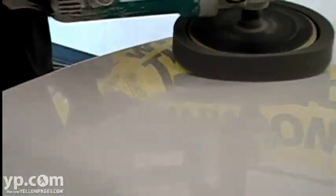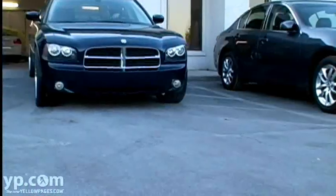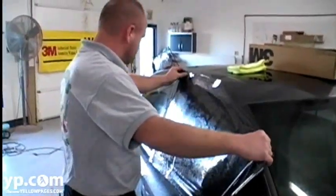Welcome to Rockstar's Auto Reconditioning. We specialize in providing any service that improves the overall value, appearance, or condition of any vehicle on the road today. More vehicles means more accidents, which means a bigger need for cosmetic repair.